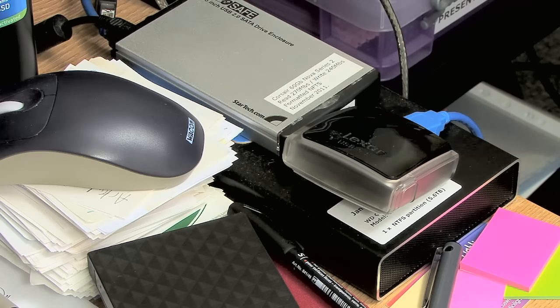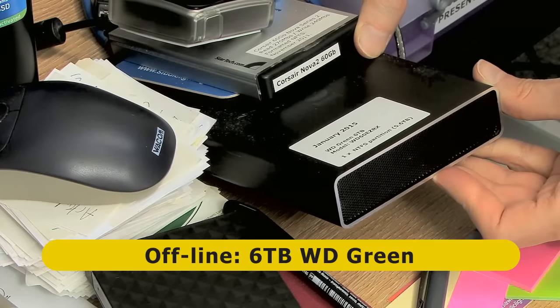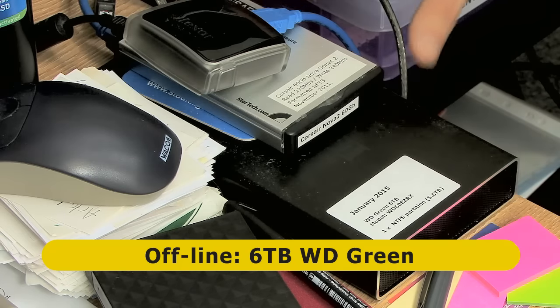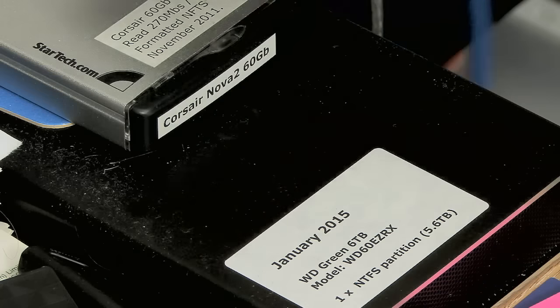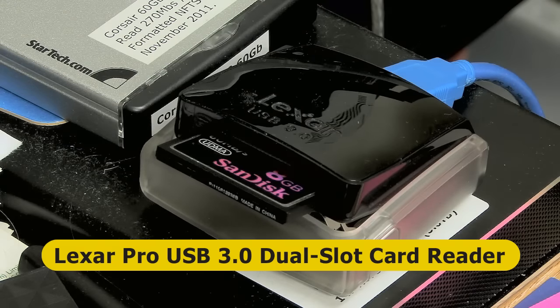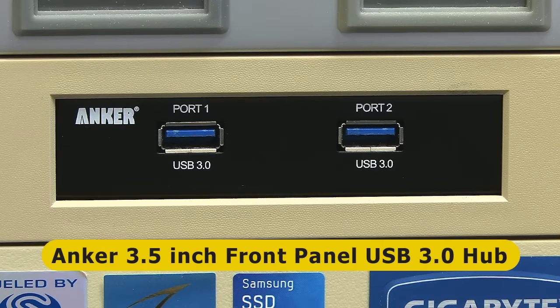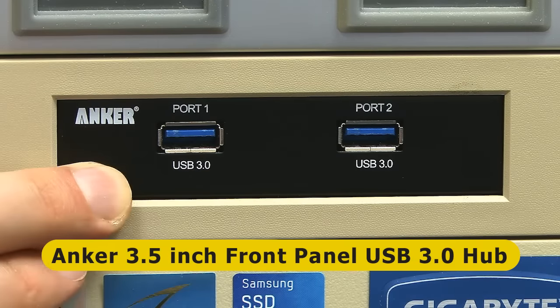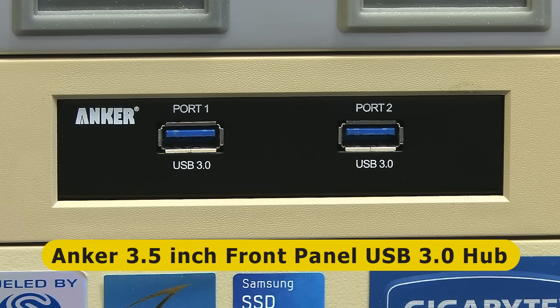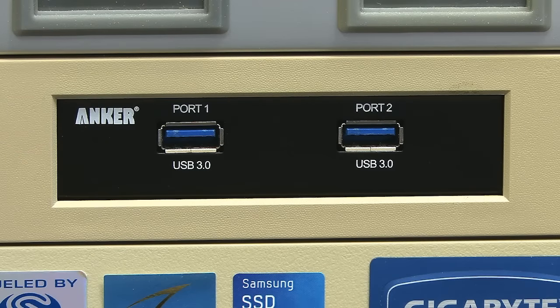In terms of offline backup, I've got a 6 TB Caviar Green disk. To get things in and out of this machine — particularly from shooting video and recording audio — I often use this Lexar USB 3 card reader. I really like this card reader; it works really really well, very fast, fantastic peripheral. The most recent addition to this PC is this Anker USB 3 front panel, which connects to the USB 3 headers on a PCI card. The motherboard is far too old to have USB 3 natively, so it's added on a card. It's a nice little metal panel — absolutely fantastic.